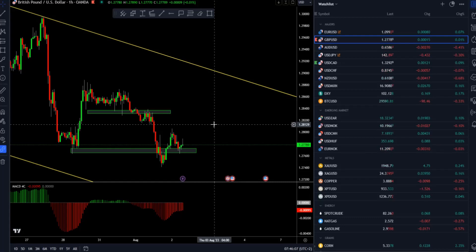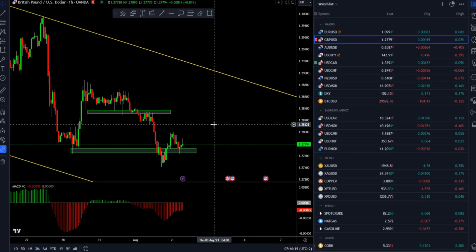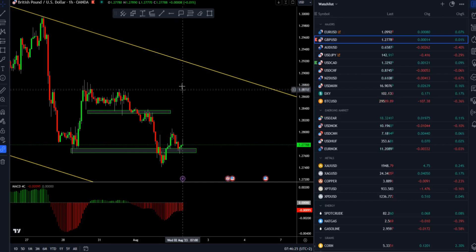Good morning everyone and welcome to another market update. Today I decided to do the update on the British Pound versus US Dollar. I will also speak about the gold market, crude oil, and Bitcoin versus US Dollar. I will start with the British Pound versus US Dollar first.